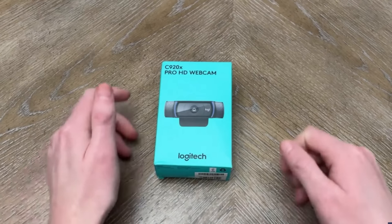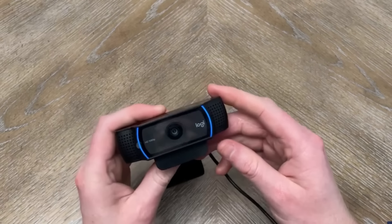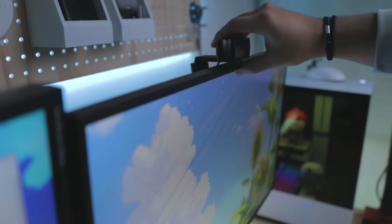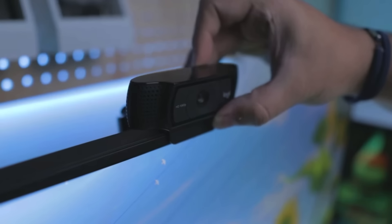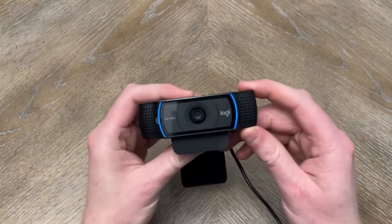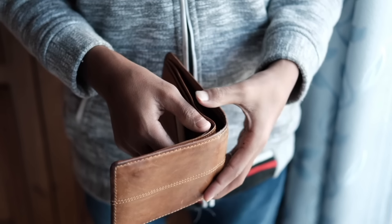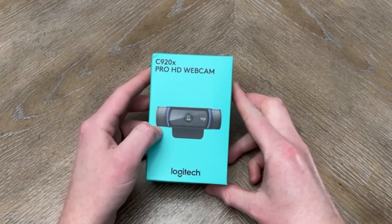And finally, we have the Logitech C920X. This webcam is a classic and has been a go-to for years. It shoots 1080p at 30 frames per second, which is still plenty for most uses like Zoom calls, Microsoft Teams, and even casual streaming. What makes the C920X a great choice is its reliability and value. For around $70, you get a solid image, dual mics for stereo audio, and some basic background removal features thanks to the included XSplit vCam software. If you're on a budget but still want to look good on camera, the C920X is one of the best options out there. It's straightforward, reliable, and won't break the bank.